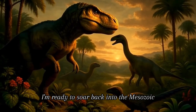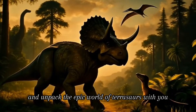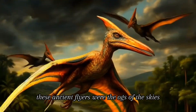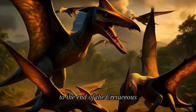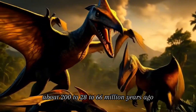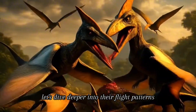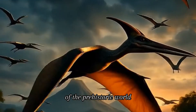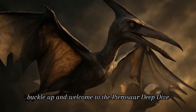I'm ready to soar back into the Mesozoic and unpack the epic world of pterosaurs with you. These ancient flyers were the OGs of the skies, ruling the air from the late Triassic to the end of the Cretaceous, about 228 to 66 million years ago. Let's dive deeper into their flight patterns, lifestyles, and what made them such badasses of the prehistoric world. Buckle up and welcome to the pterosaur deep dive.